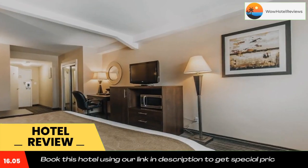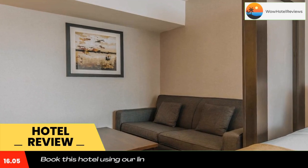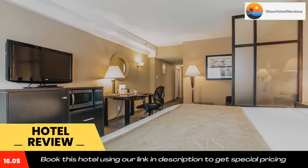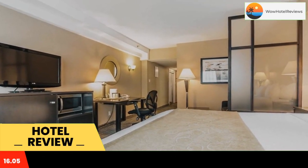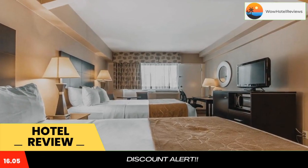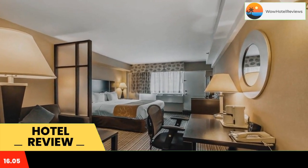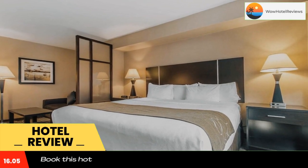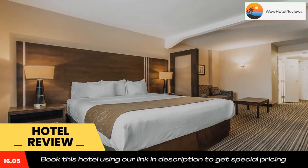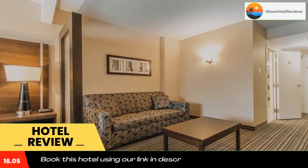Guest rooms at Comfort Suites Downtown are equipped with a cable TV and coffee maker. A business center is available at the hotel at a surcharge. Comfort Suites Downtown is a 15-minute walk from the underground city and the Montreal Museum of Fine Arts. Central Station and Palais des Congrès, the Montreal Convention Center, are also nearby. Use our link in the description to get a special discount on this hotel. Don't forget to like and subscribe to our channel.